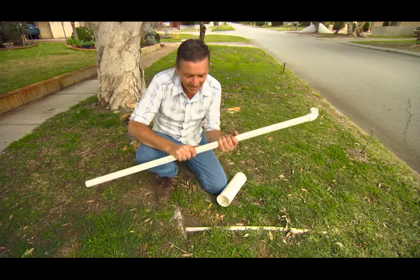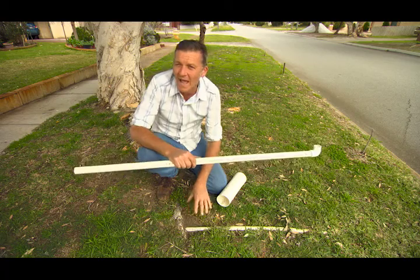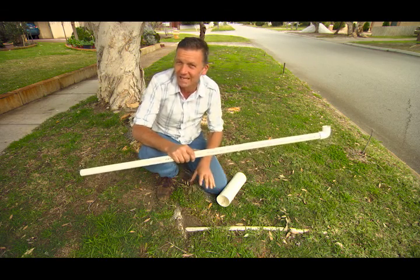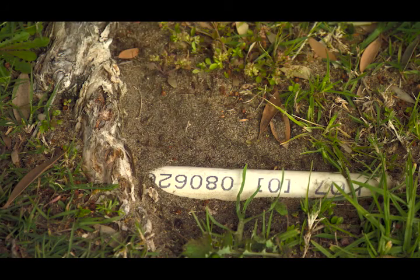Modern plastic pipes are strong and completely sealed, but this doesn't mean they can't be damaged. A small hairline fracture is all the encouragement some trees need to send their roots into the pipes looking for moisture, and this can result in an expensive and messy repair job.